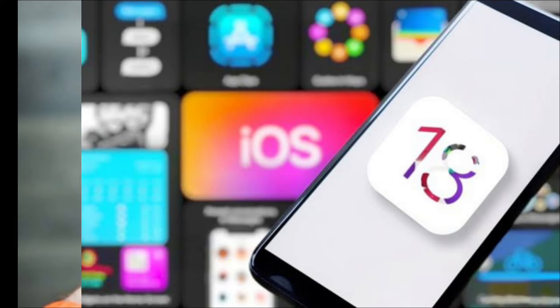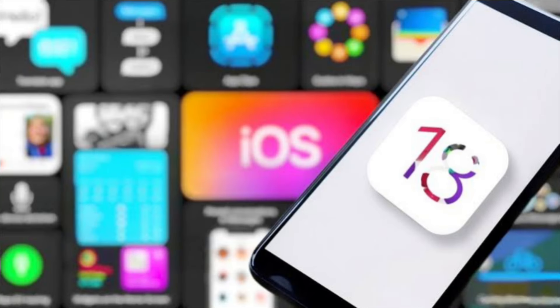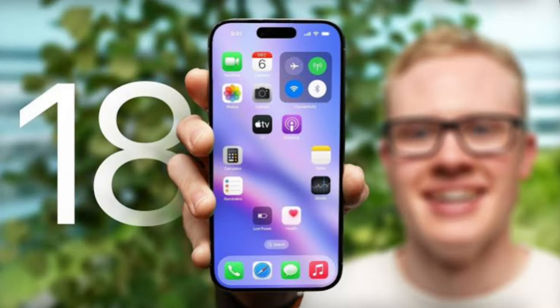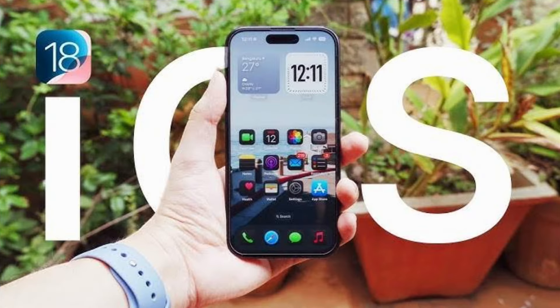So if you're ready to download and install iOS 18 and wondering which of the new iPhone features to try out first, here's an overview of my main takeaways from spending the last three months in iOS 18.